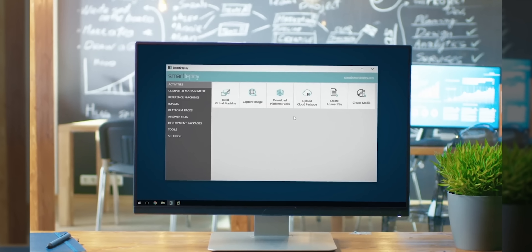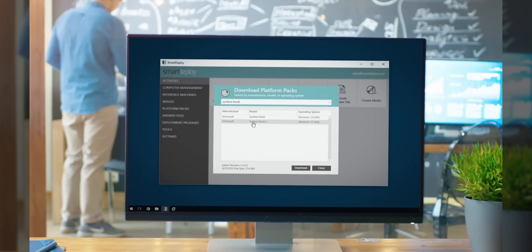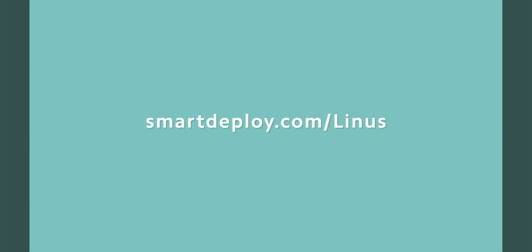Smart Deploy allows IT departments to re-image unlimited computer models from one golden image. Search their library and grab your exclusive free licenses worth over $600 at smartdeploy.com slash Linus.